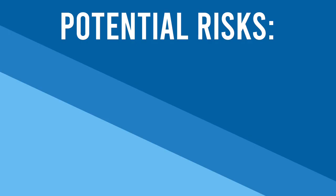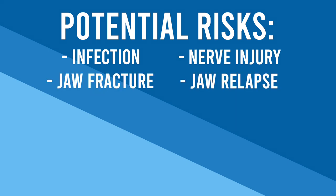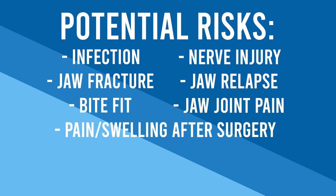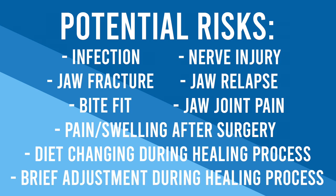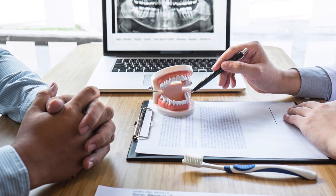Here's an example of someone who benefited from improvements of their profile through jaw surgery. Due to the extensive nature of the surgery, there are some risks and drawbacks to be aware of. It is generally safe when performed by an experienced oral surgeon; however, like all surgeries, there are risks involved. General risks may include infection, nerve injury, jaw fracture, some relapse of the jaw position, problems with bite fit, or jaw joint pain. After surgery, you will likely have pain and swelling in the surgical areas, you'll need to stick to a diet of soft foods during initial healing, and you'll have a brief adjustment period to your new facial appearance. The cost involved for jaw surgery can also be high, especially for those without medical insurance coverage.